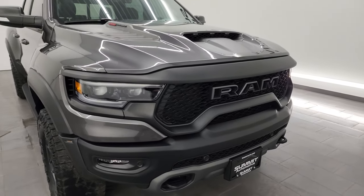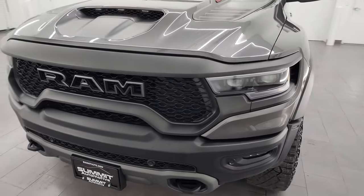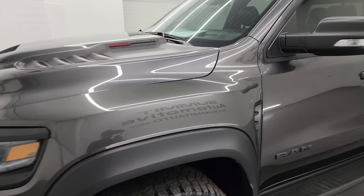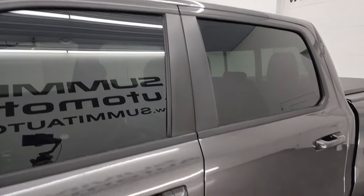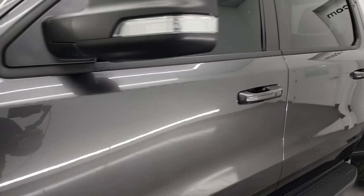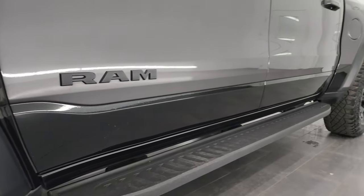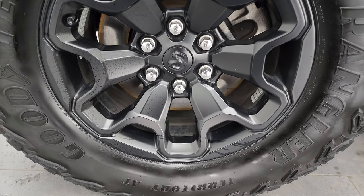I'm going to go all the way around in this video — inside, underneath, start it up, take a look under the hood — to give you the most accurate representation I can. The color is granite crystal metallic over diamond black. I shoot all my videos in 4K. If you like the video, consider subscribing to the YouTube channel and clicking the bell for notifications on the videos I do each and every day, as well as having access to one of the largest catalogs of vehicle walk-arounds on YouTube.